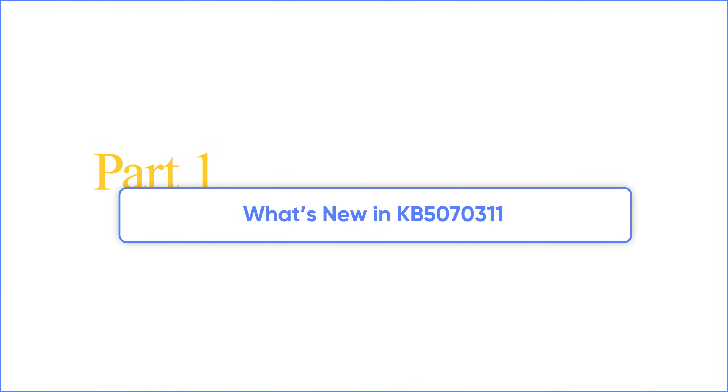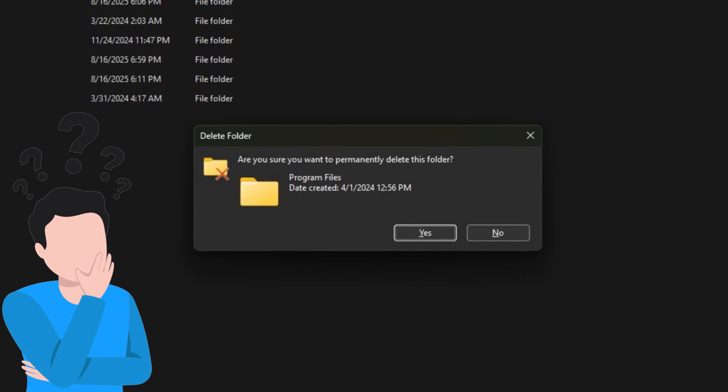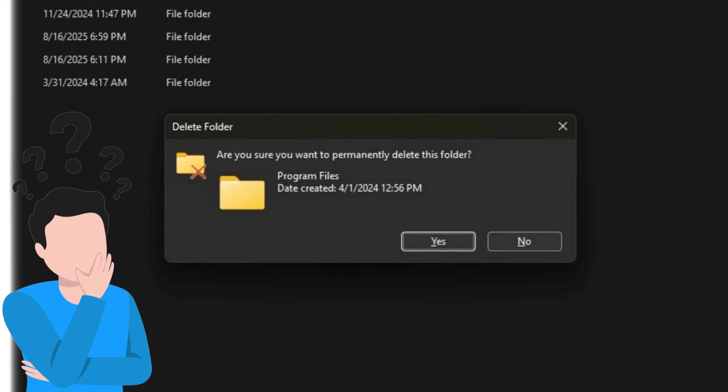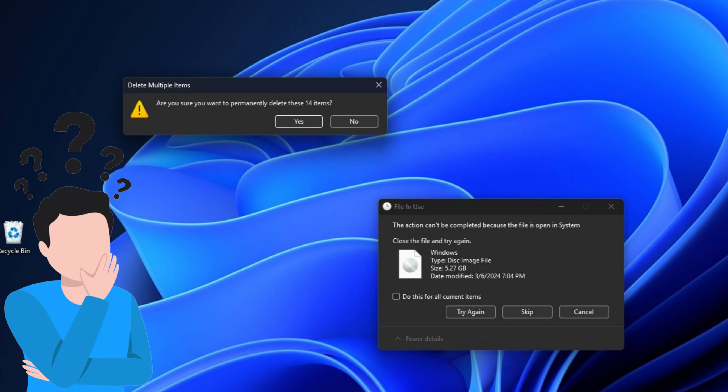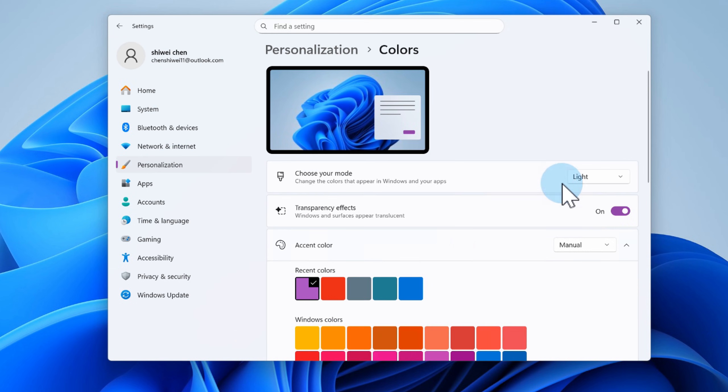So what are the key features included in this update? File Explorer finally stops blinding us at night. All those random white pop-ups like Delete, Rename, and Move now match the dark theme. Just make sure you have dark mode enabled under Settings > Personalization > Colors.